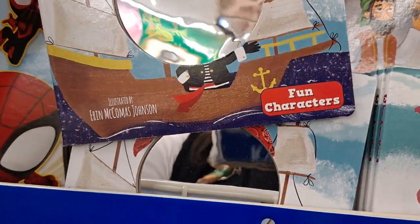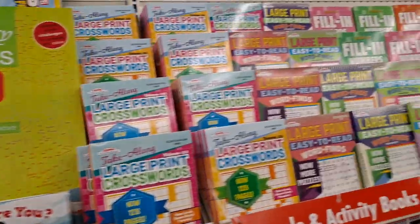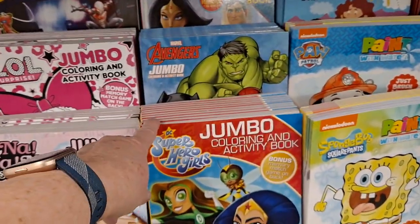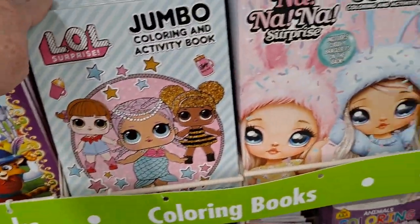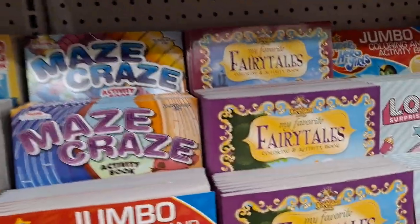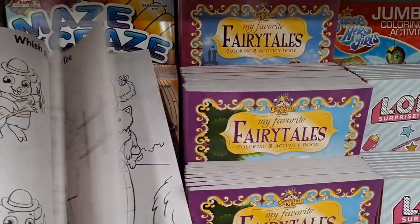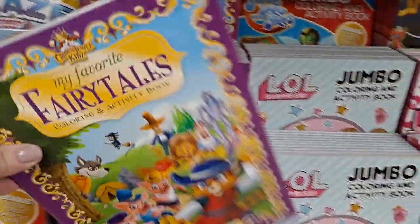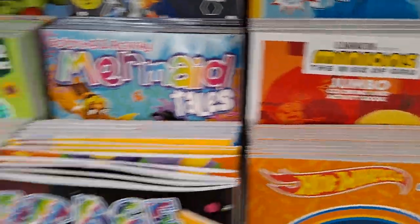It looks like they have an animal one, a flower one, and pirates. Then these are the puzzle books. Adventures, Superstars, Spider-Man — or that's Super Pets, excuse me — Super Stars. LOL, Na Na Na Surprise. My Favorite Fairy Tales — I haven't seen this. This is Crown Jewels Kids.